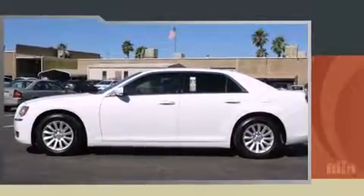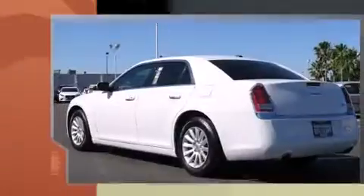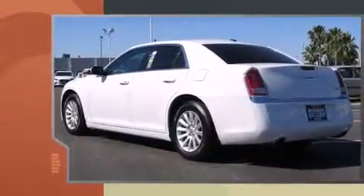Step into the 2014 Chrysler 300. This four-door, five-passenger sedan just recently passed the 30,000 mile mark.